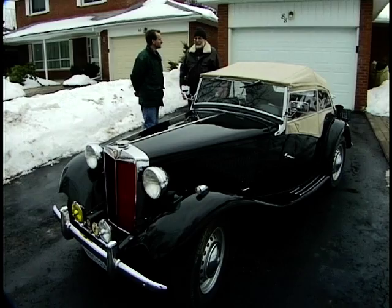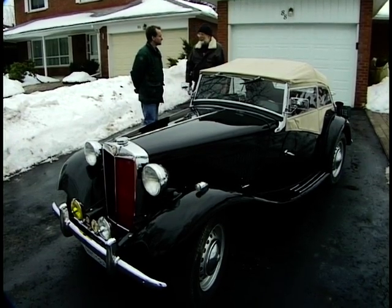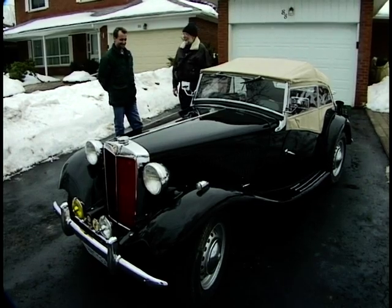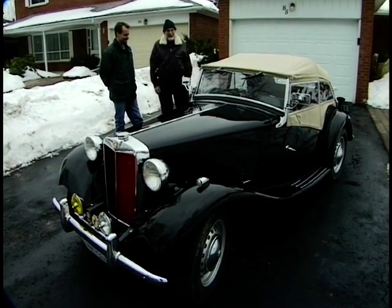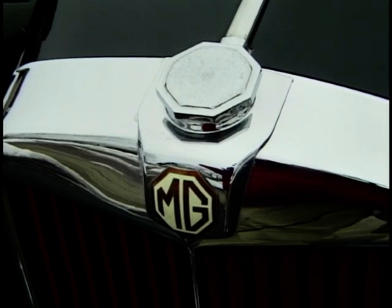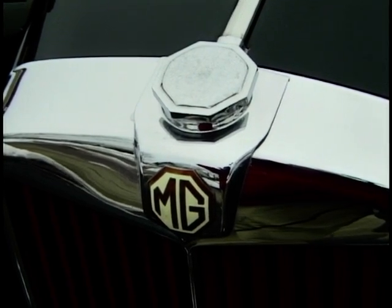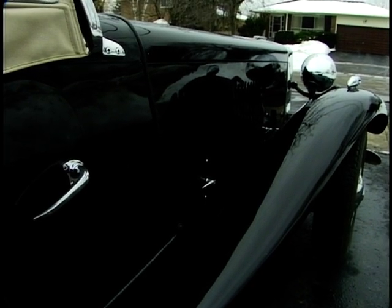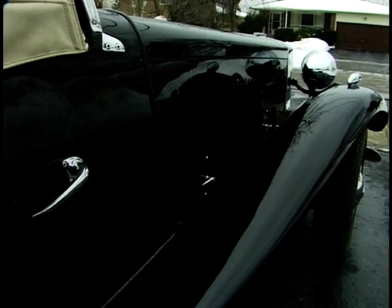As I walked up his driveway, he had the car parked just about the way your camera is seeing it now. I thought, oh gee, you're pretty. Anyway, he and I came to a deal, and my wife and I have been enjoying this car now for about a year and a quarter. We've been on some really major trips in it.